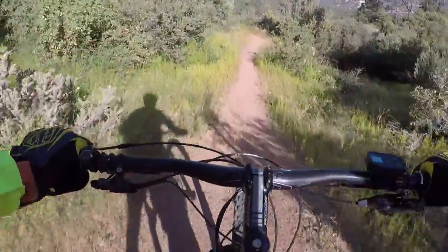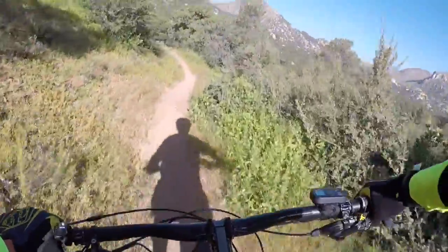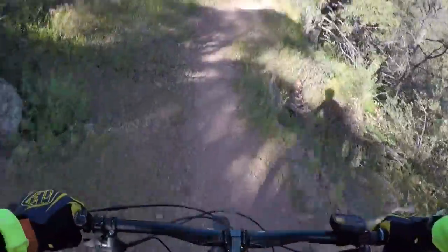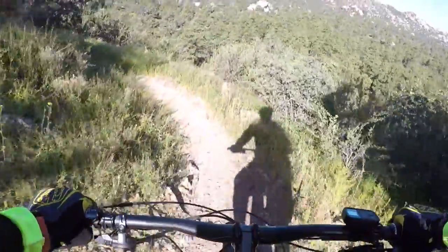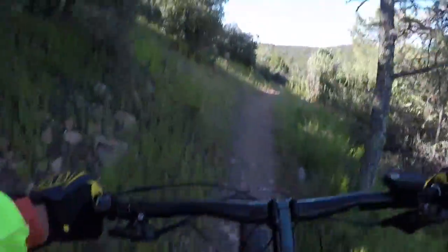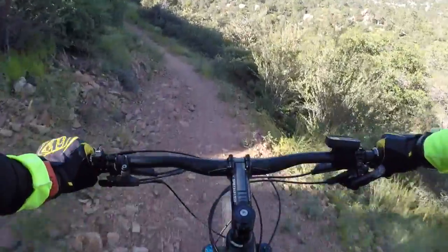Off to your right, you get some really good views of Granite Mountain — you can see it there off to the right. Once you get to the top, you start the downhill, which is a little bit tricky. It's a little bit rocky, and the trail gets pretty narrow here.